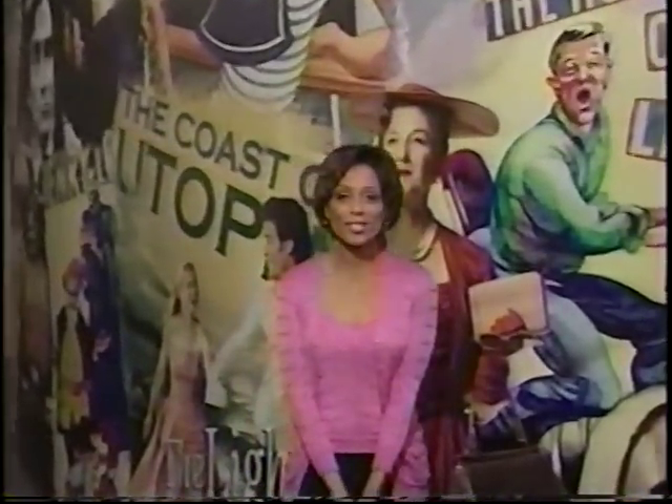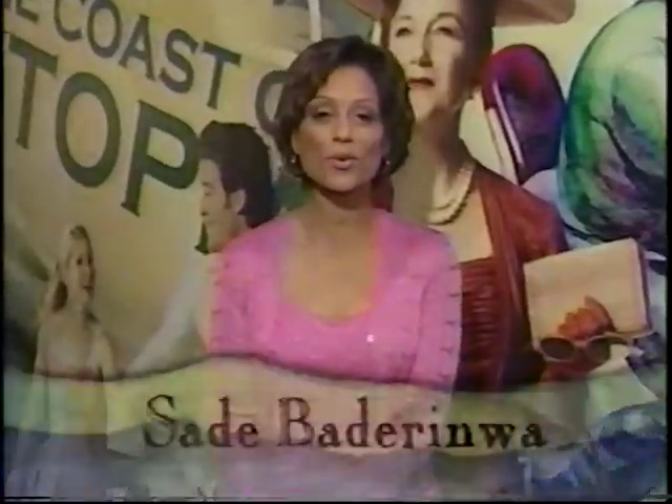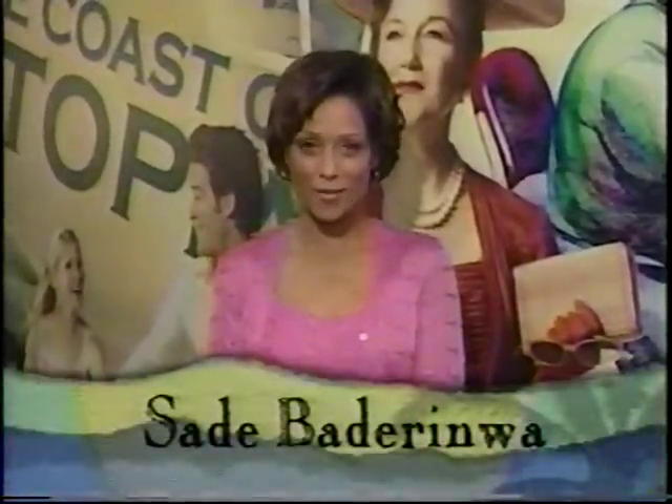In its 23-year history, Lincoln Center Theatre has produced Tony winners like Anything Goes, Carousel, and Lights in the Piazza, all with successful runs. But South Pacific is the biggest hit yet, with through-the-roof ticket demand. We were there from the beginning, when the cast first set foot on the stage.